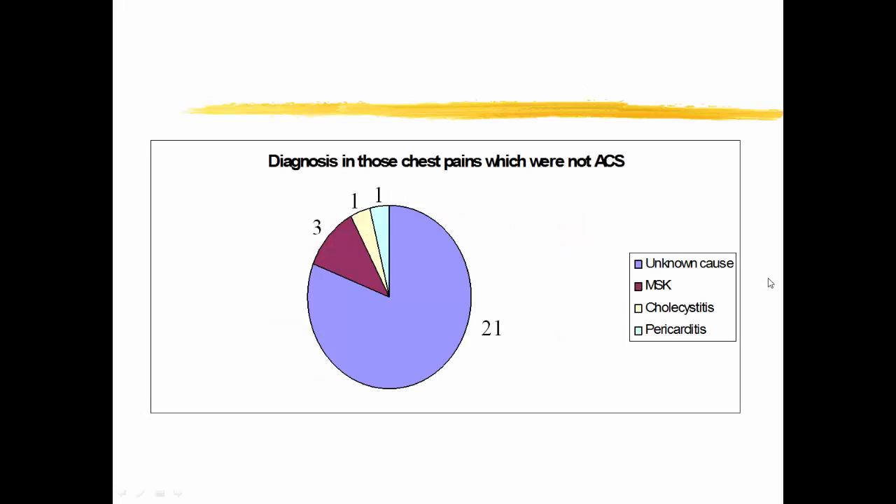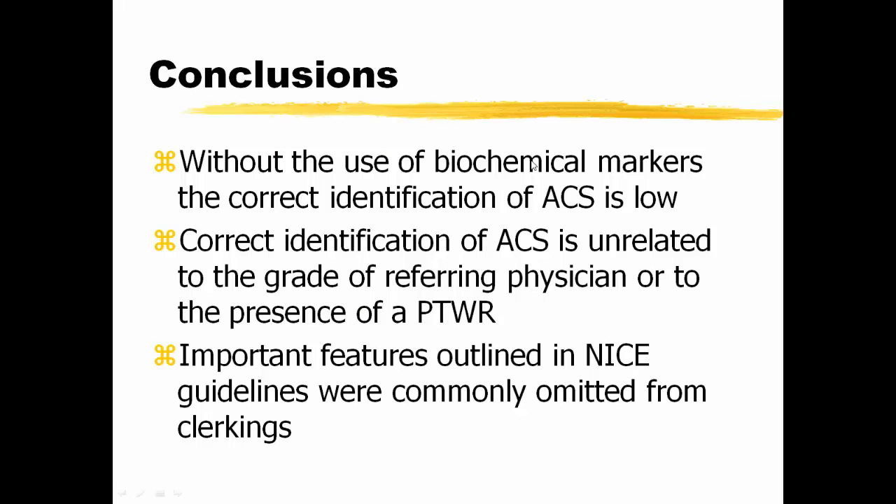To summarize: non-specific chest pain essentially accounted for the majority of patients referred to the cardiology ward with a clinical diagnosis of ACS. In conclusion, without the use of biochemical markers, correct identification of ACS is low. Correct identification of ACS is unrelated to the grade of referring physician or to the presence of a post-take ward round — however, this was a very small number of cases. Important features outlined in NICE guidelines were commonly omitted from clerking, particularly in the clinical history.